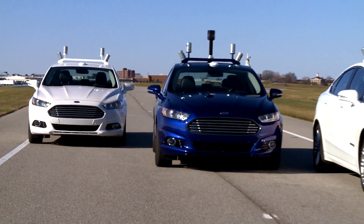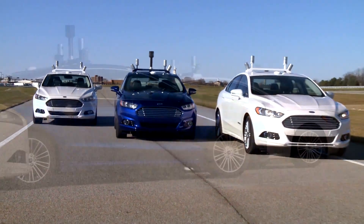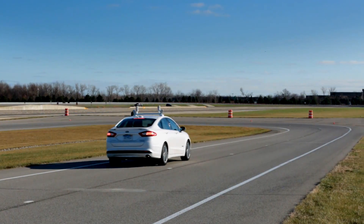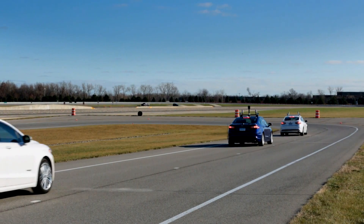So this is our Ford Fusion Hybrid. It's a research vehicle, a very advanced vehicle that senses the world around it and will help our drivers avoid congestion, help our drivers avoid potential collisions, and help ultimately create a safer and a more efficient driving environment.